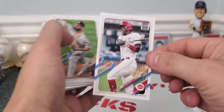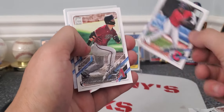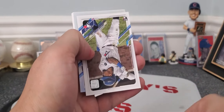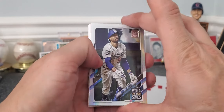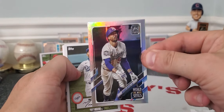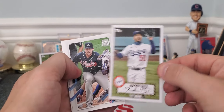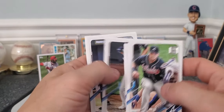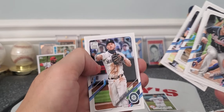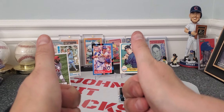All right, last pack here guys. Hard to see the names — Scherzer, there's a Kino, Daniel Johnson, Varsho rookie, Santiago. We got a silver — a silver Mookie Betts! Kind of a cool card for the Dodgers. There's a Mookie Betts day, Austin Riley, Michael Taylor. Alright, see you guys — what do you think about the cards? Johnny out.